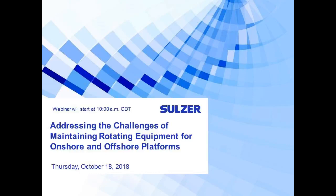Good morning, everyone, and thank you so much for joining us today. I'm your host, Peggy Tuck. Today's webinar focuses on addressing the challenges of maintaining rotating equipment for both onshore and offshore platforms.